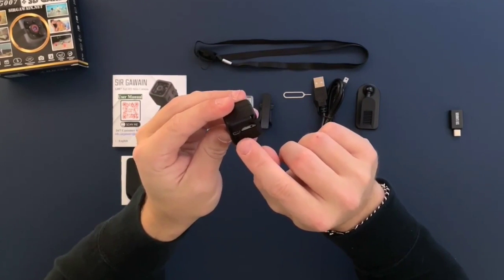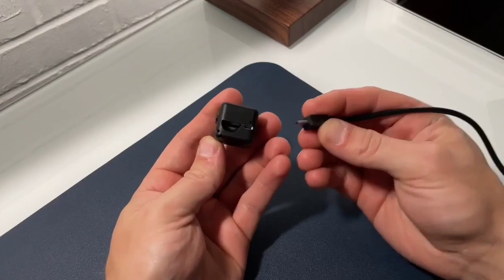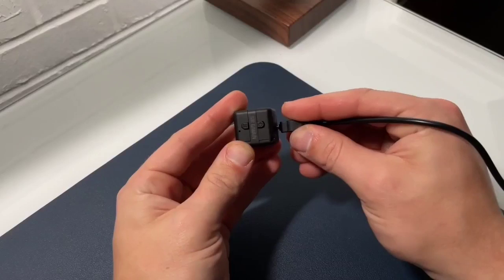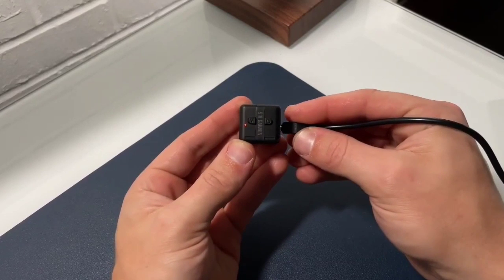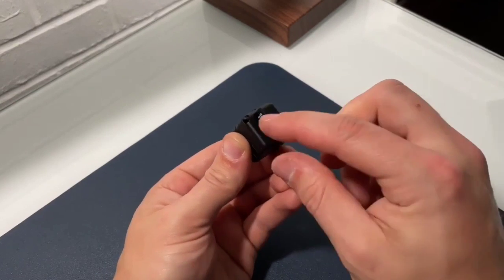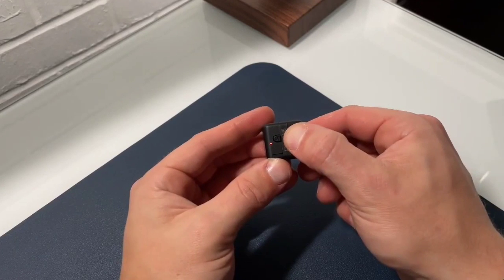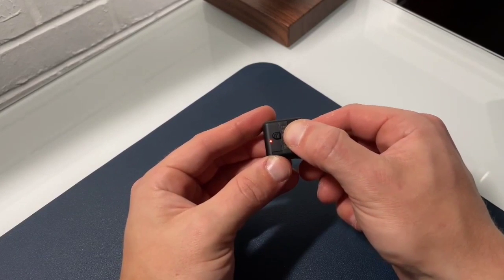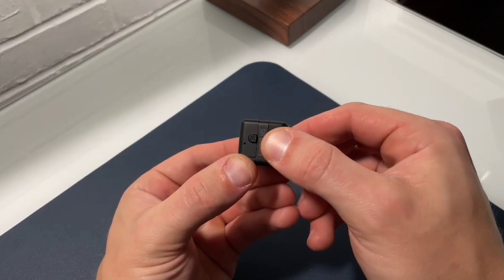Unfortunately, it also looks just like a camera, but the compact size means it's relatively easy to conceal. Motion detection sensors can auto-start recording, which is only useful when the camera is static. 24/7 recording is available provided the camera is plugged into a power source. You'll also need a microSD card installed to capture footage — without it, you can't do much. It doesn't support remote viewing via smartphones either, so you'll need to plug it into a TV or computer with the included cables to review footage.